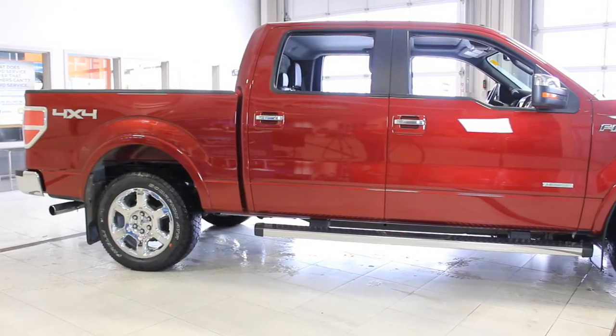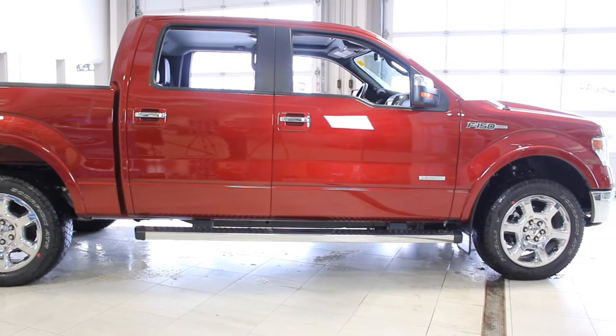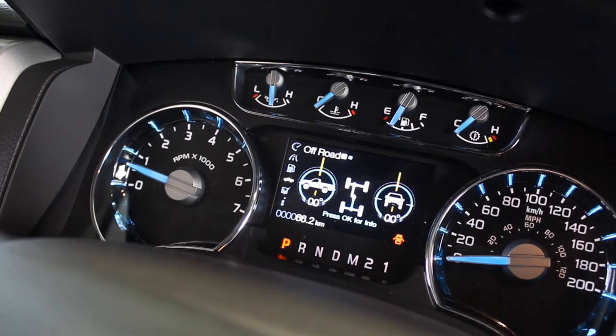For over 40 years, the Lariat trim line has been the benchmark for what all other luxury trucks are measured against — quiet, smooth riding, and appointed very well in the cabin. If you're in the market for a luxury half-ton, you owe it to yourself to check out the Ford Lariat.